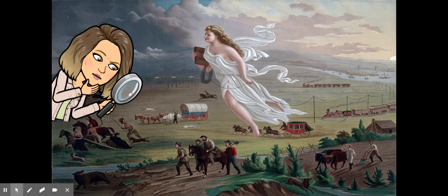The things you have to answer are: I see, I think, I wonder. For the 'I see,' it should be straightforward — we look at specific details. I see a very large white, blonde woman floating across the land. In her hands I see a book, and I see cable lines being trailed behind her. I see miners below her feet, farmers behind her, trains, stagecoaches, suspension bridges, and ships.